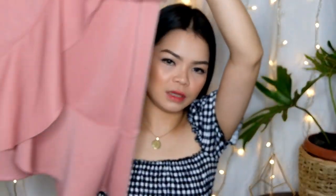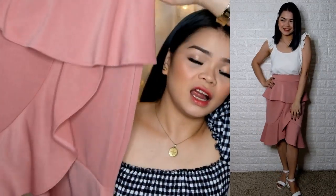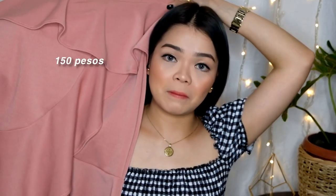Next one naman — we have here this one. Ito, skirt to. Very nice to kapag — medyo may pagka-tweed, stretchable siya. Kung medyo malaki ang balakan mo, magkakasya sa ito. This is only 150 pesos. Yung color niya is old rose. Hindi na kumuha ng ibang color.